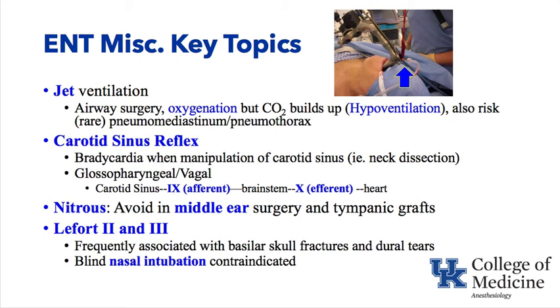The carotid sinus reflex often occurs during carotid artery surgery or neck dissection in ENT surgery when manipulation of the neck occurs. Bradycardia results from carotid sinus stimulation — it is a cranial nerve 9–10 reflex: CN IX (glossopharyngeal) is the afferent carrying the signal to the brainstem, while CN X (vagus) is the efferent carrying it to the heart, producing bradycardia.